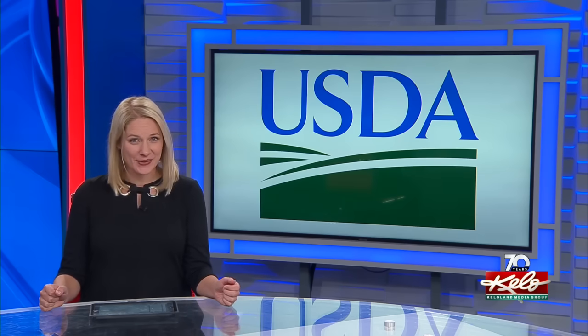New plants can soon be coming to KELOLAND Gardens. The USDA has updated its map showing which plants you can grow in different parts of the country, and there are some significant changes. KELOLAND's Dan Centella explains what it means to you.